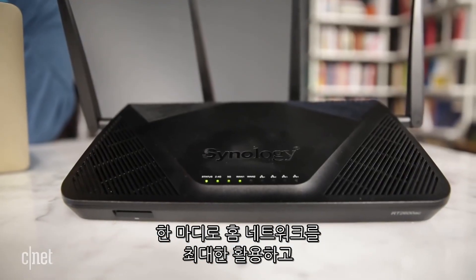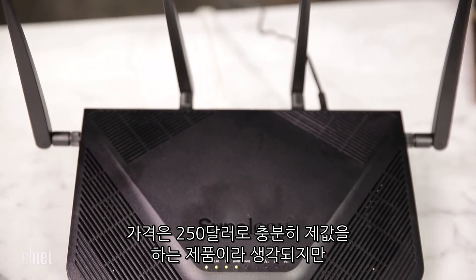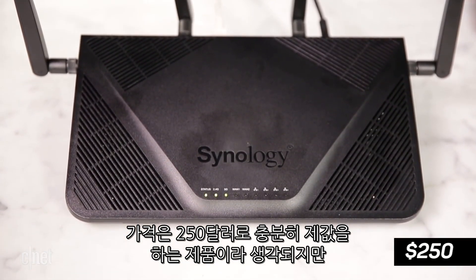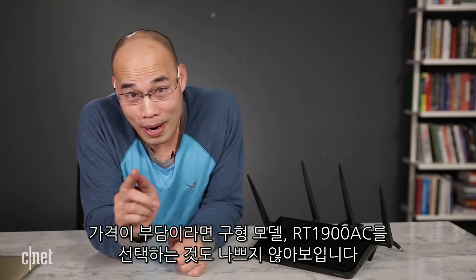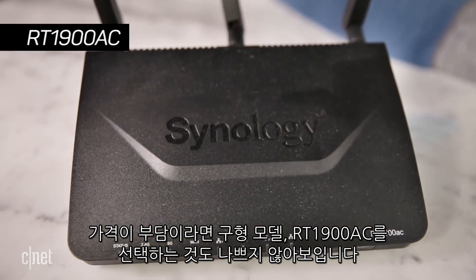Basically, if you want to get the most out of your network and have the best control over your home, this is the router to have. Now, for my money, this one is totally worth the current cost of around $250. But for your money, you might want to consider the older model, the RT-1900AC.